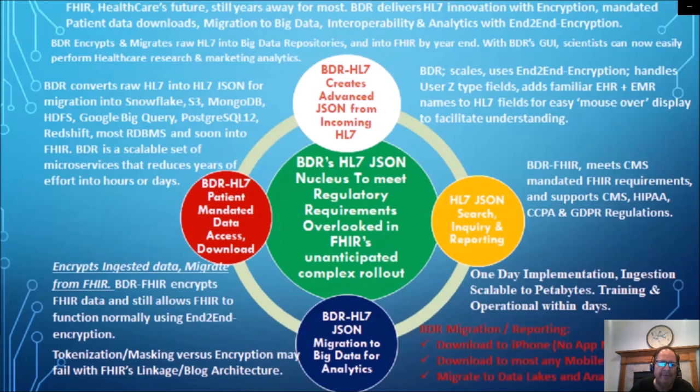Even though FHIR is healthcare's future, they're still years away for most. BDR is now delivering an innovative HL7 that has encryption, mandated patient downloads, migration to big data, interoperability, and analytics with end-to-end encryption. BDR has become the HL7 JSONized Nucleus to meet regulatory requirements that have been overlooked in FHIR's unanticipated complex rollout. We also strongly recommend against tokenization and masking versus encryption, such as AES-256, for you might have failures within FHIR's linkage and blob architecture that utilizes those to have joinability of the data.